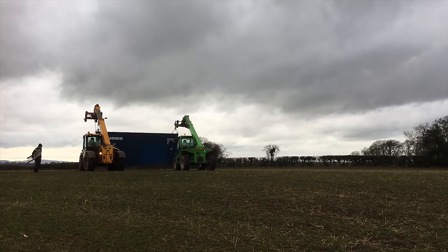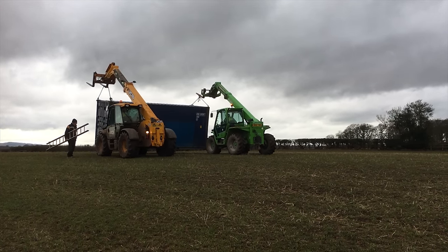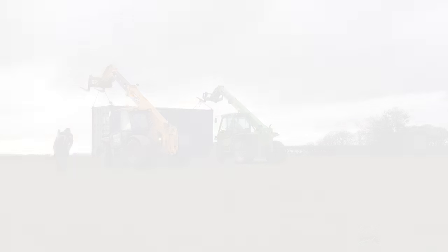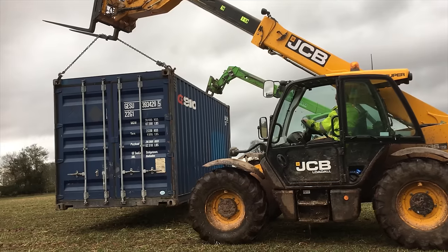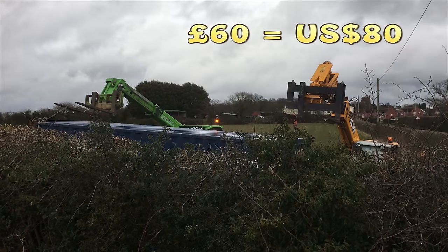Our local farmers are really great — they clear fallen trees from roads and trim all the hedges, but they also helped me out moving this container. They brought two loaders and tracked it across their field, which was quite muddy since this was in winter, and they actually ruined a fair portion of their field in order to get that container onto my property. They only charged me £60 for that, which was great.